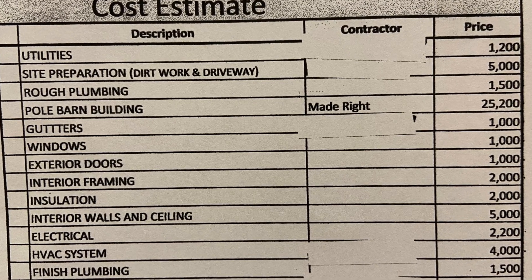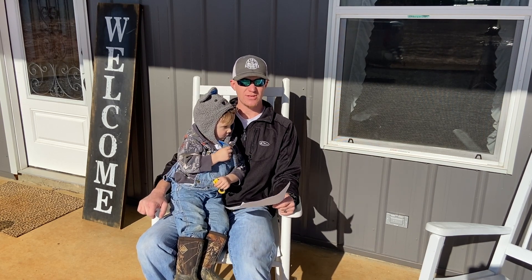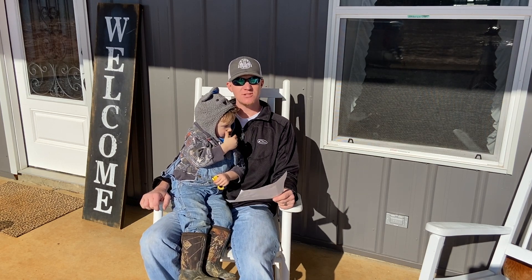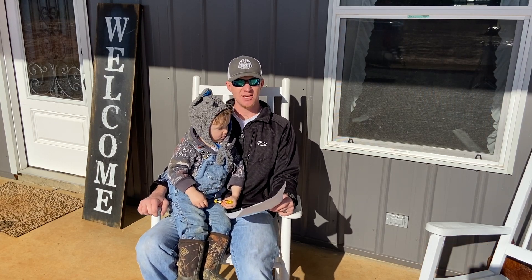The next thing on our list is insulation. Just figure out how many linear feet you have — they sell it in batts or rolls. There are a couple of different ways to do your insulation quote, but just figure out how many feet of wall space you're going to have to insulate and go from there.